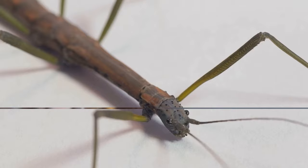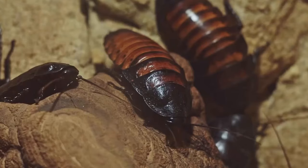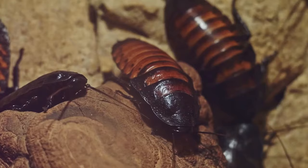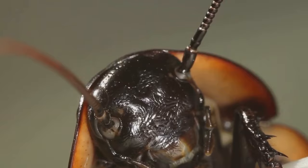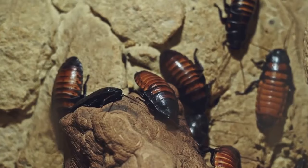Despite their intimidating name, hissing cockroaches are actually gentle creatures that can make great pets. These cockroaches have a unique ability to produce a hissing sound by forcefully expelling air through their spiracles — tiny respiratory openings on their body segments. This hiss serves as a defense mechanism against predators, making them one of the few insects that can audibly vocalize. They are known for their docile nature and are surprisingly low-maintenance, nocturnal, thriving on a diet of fresh fruits and vegetables, and requiring a warm and humid environment.